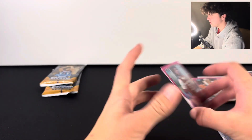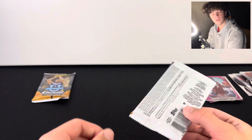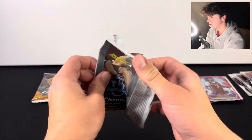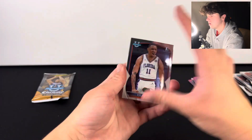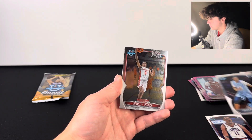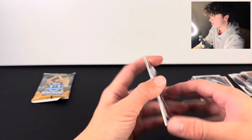Got a numbered card. Was there more cards? No, it was just thicker because the numbered card is thicker. Can still pull a Wembanyama base card. Jalen Washington silver — put that there. And a Derrick Lively. This is cool.